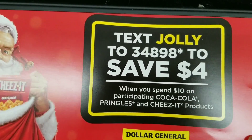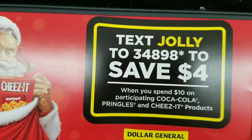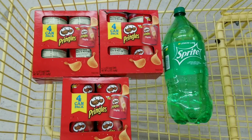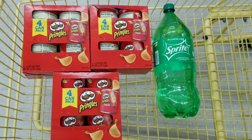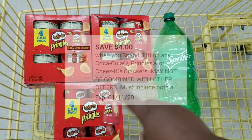If you already used that coupon on another account, you have to create a whole other account to get that coupon again. Here's the overview of everything I have. I'm going to use my $4 off a $10 coupon. These are ringing up four dollars for three.